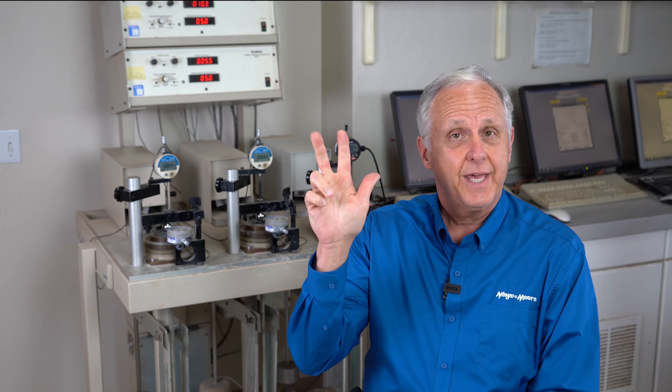Nino & Moore is a geotechnical design, material testing and inspection, and environmental assessment remediation firm. We have three branches. Today we're going to be talking about the laboratory, which supports both the design and the construction quality control services that we provide.